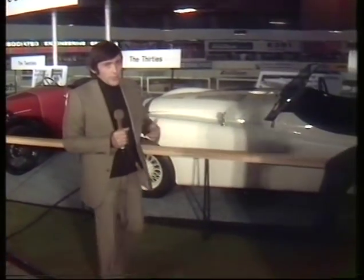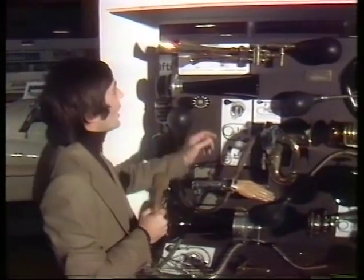Here at the National Motor Museum stand on the first floor, they've not only got a fine selection of old cars, but a wonderful and hilarious selection of antique accessories as well, like this.